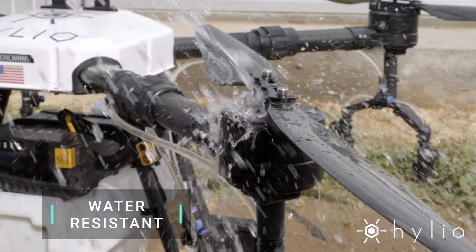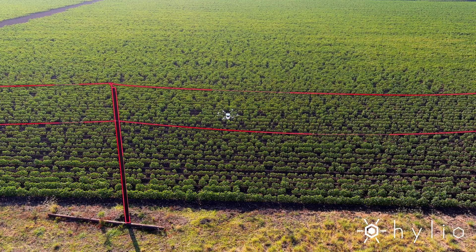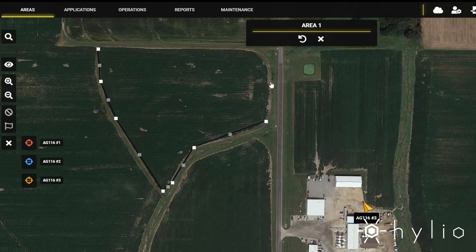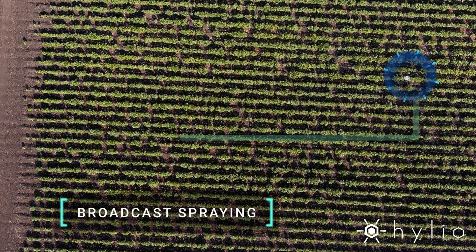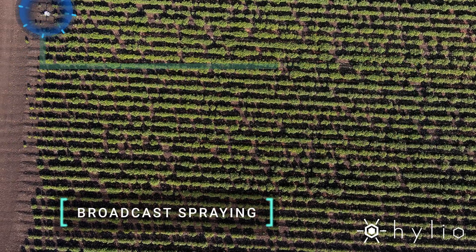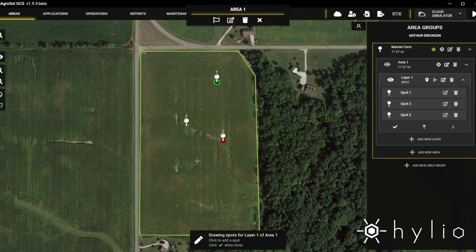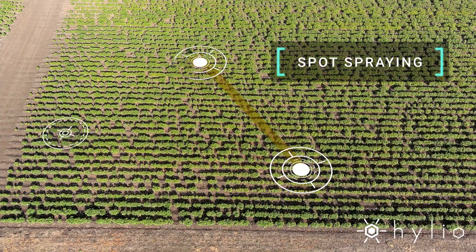The AG216 is designed to stand up to the elements and has no problem navigating complicated areas. No need for manual control — the AG216 operates autonomously. Simply use our AgriSol software to assign full coverage, broadcast applications, precise spot spray treatments, and more.